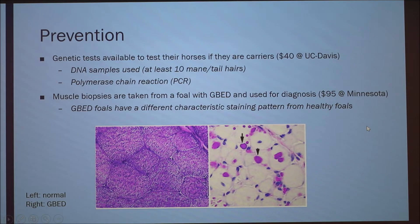They find that foals have different staining patterns. This purple image over here is a normal staining of muscle tissue, and this one here is one with GBED — you can see a large difference between them. It's quite dramatic; there's really no way to miss it.